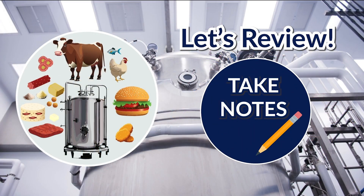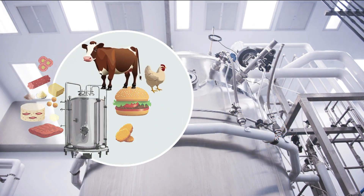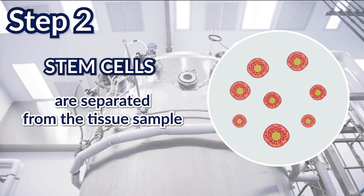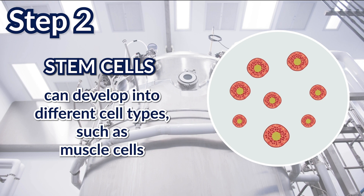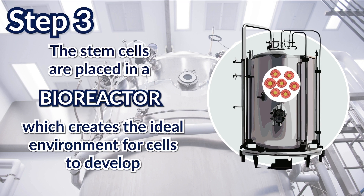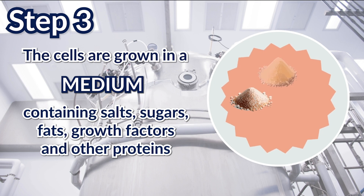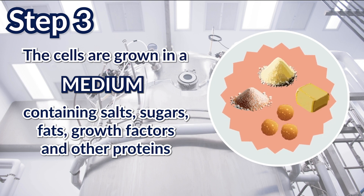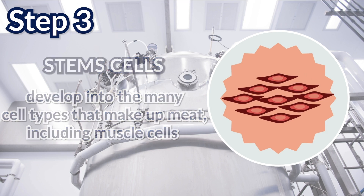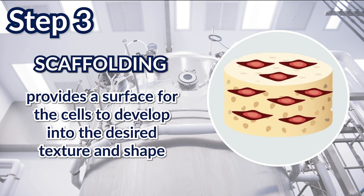Let's review. Cultivated meat is created in a five-step process. The first step is a biopsy, or the removal of a small sample of tissue, to collect cells from a living animal. In step 2, stem cells are separated from the sample; stem cells can develop into different cell types, such as muscle cells. During step 3, stem cells are placed in a bioreactor, which creates the ideal environment for cells to develop. The cells are grown in a medium containing salts, sugars, fats, and growth factors along with other proteins, developing into the many cell types that make up meat. Scaffolding can be used to provide a surface for the cells to develop into the desired texture and shape of the products being produced.